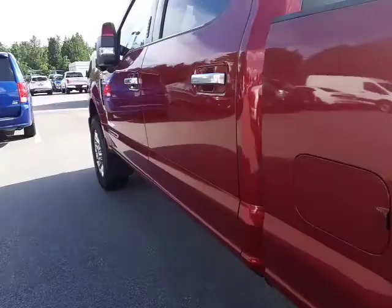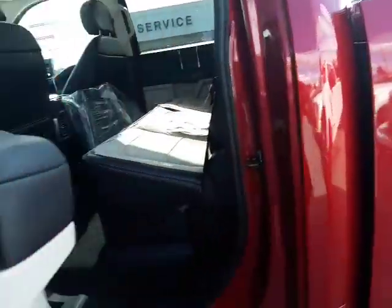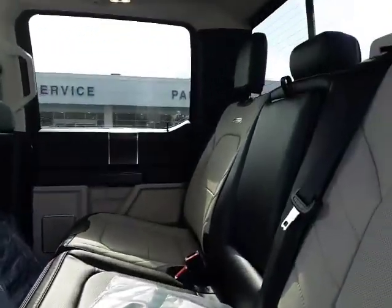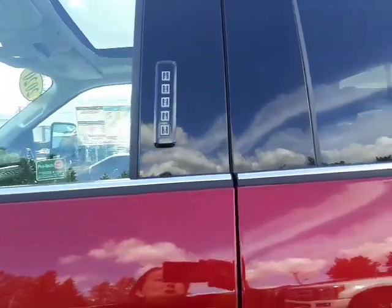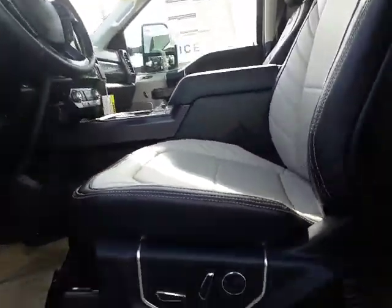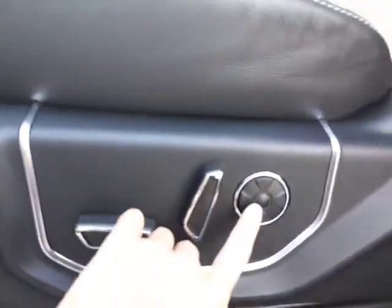It doesn't actually have the hitch, so that's just something you need to add on based on exactly what type of fifth wheel hitch you need. And then in the back you've got the interior in a nice tan with black accents.